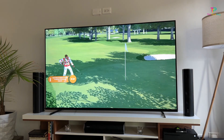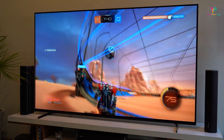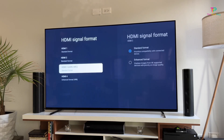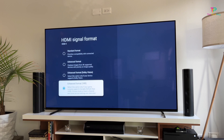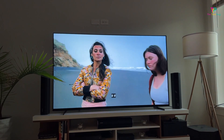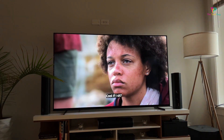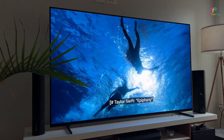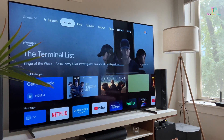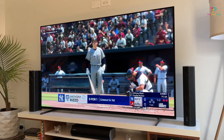On top of that, the LG C2 has 2.2 channel down-firing speakers with Dolby Atmos compatibility, giving you immersive sound to match the stunning visuals. When it comes to connectivity, you have Wi-Fi, Bluetooth 5.0, Apple AirPlay 2, 4 HDMI 2.1 ports, and 3 USB ports, so you can easily connect your favorite devices. In terms of smart home integration, the LG C2 works with Amazon Alexa, Apple HomeKit, and Google Assistant, so you can control your TV using voice commands. The LG C2 Series also supports cloud gaming capability, specifically NVIDIA GeForce Now — meaning you can enjoy a wide range of games without needing a high-end gaming PC or console.